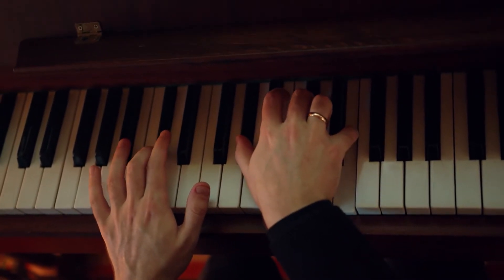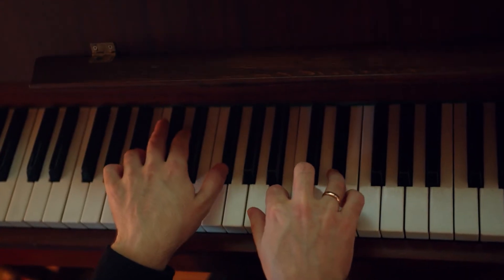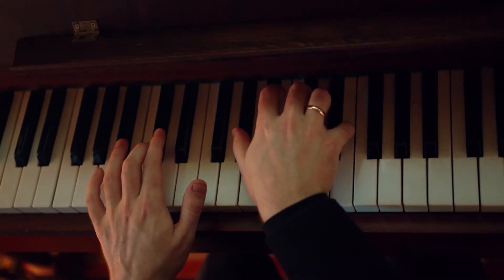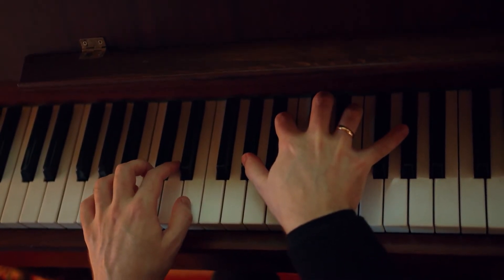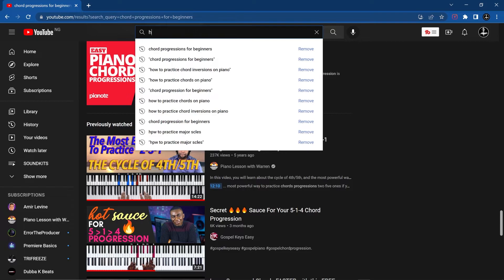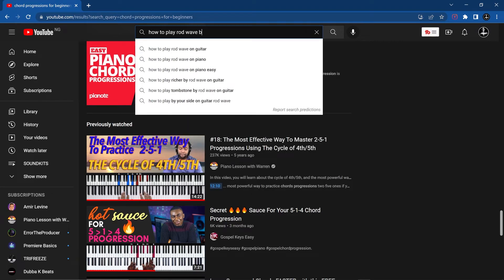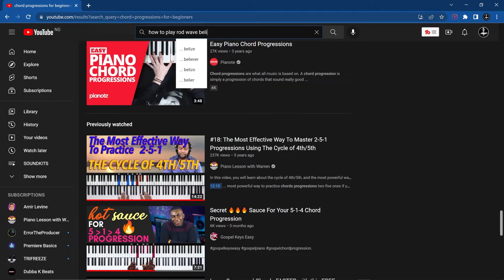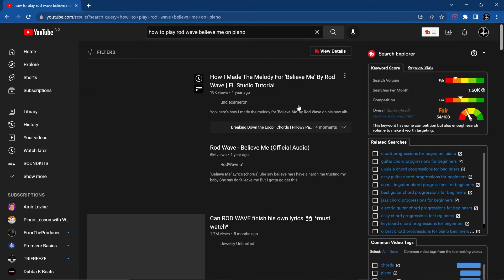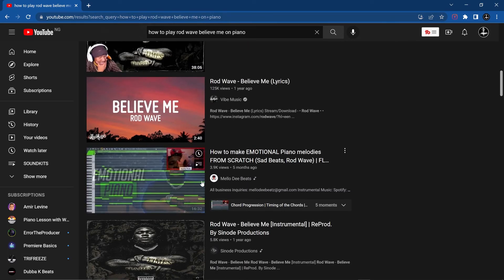Now for the bonus tip to keep you motivated, because learning piano can be boring sometimes. First, search for your favorite song on YouTube — for example, 'how to play Rod Wave Believe Me on the piano.' When you start learning how to play your favorite songs on the piano, it keeps you motivated while practicing, and you can add those chord progressions you learn into your own songs.